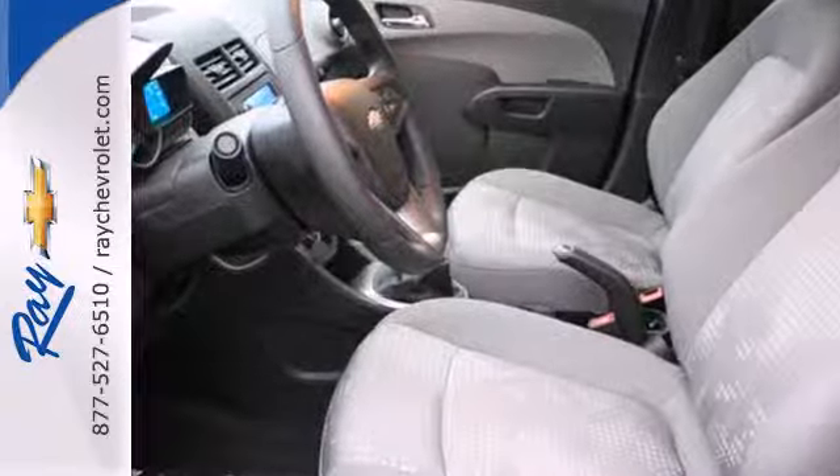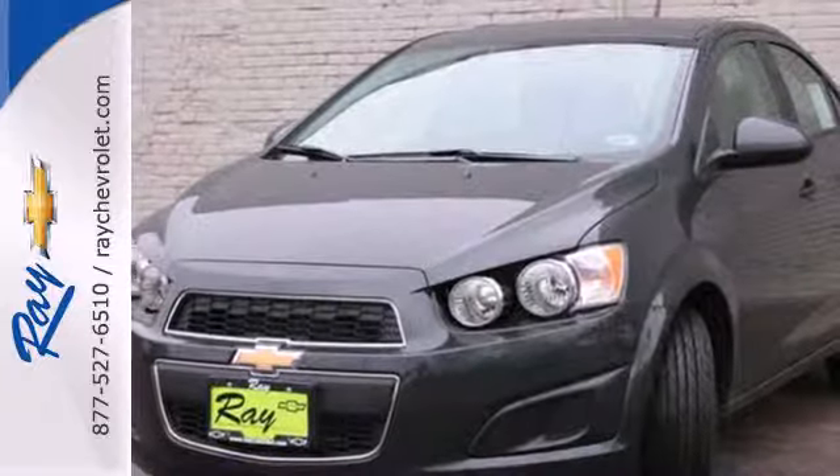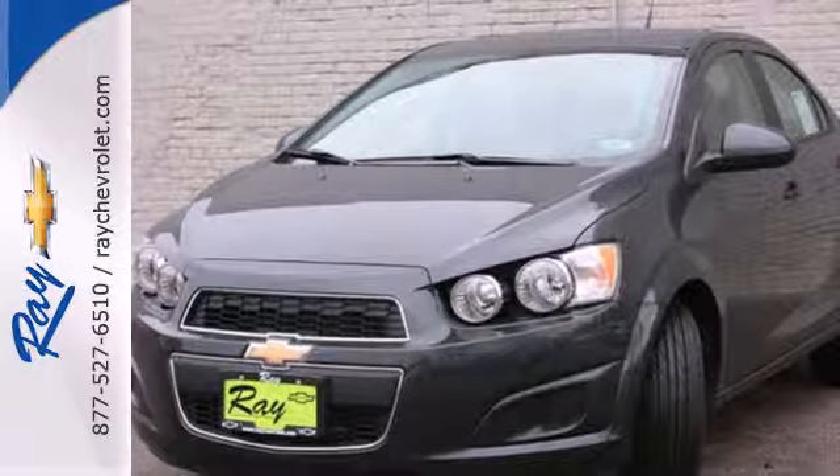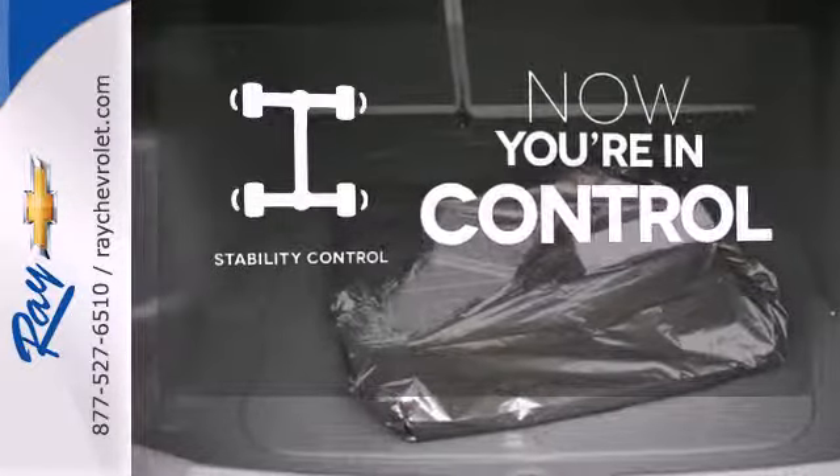Safety features such as the emergency communication system, low tire pressure warnings, and stability and traction control give the Sonic the 5-star safety rating it deserves. When the roads are slippery, you can remain confident with stability control.